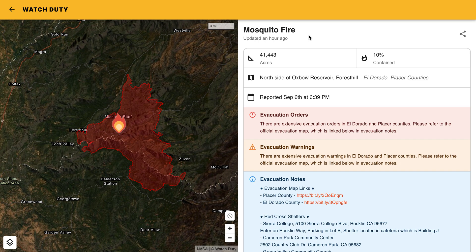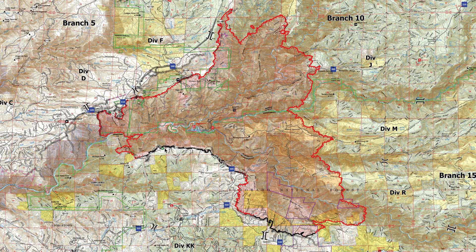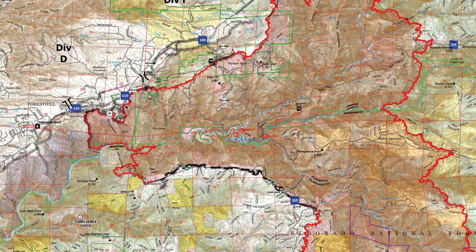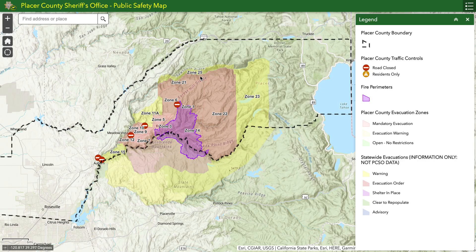We did have some moderate growth on the Mosquito Fire yesterday, so we're up over 41,000 acres, but we did also gain in containment, which is now up to 10 percent. You can see where we have that containment shown by the black line around this fire perimeter. We still have a lot of red line, although we are expecting that to increase in the days ahead, and we've completed a large number of dozer lines around Forest Hill, so that's some good news in that area.